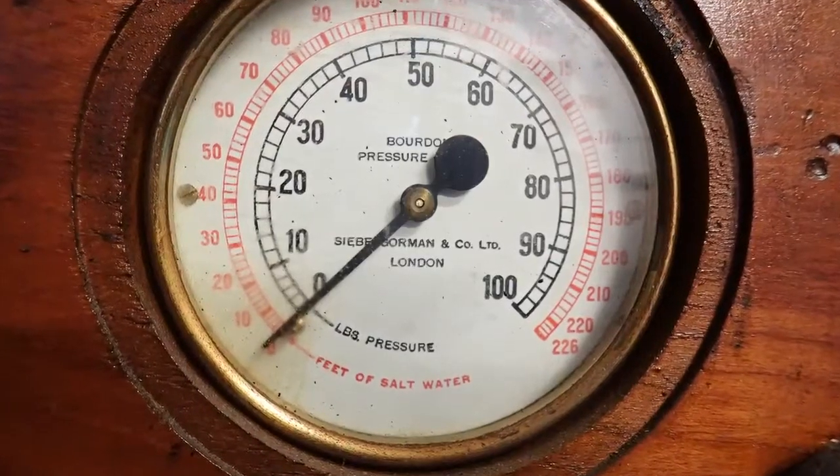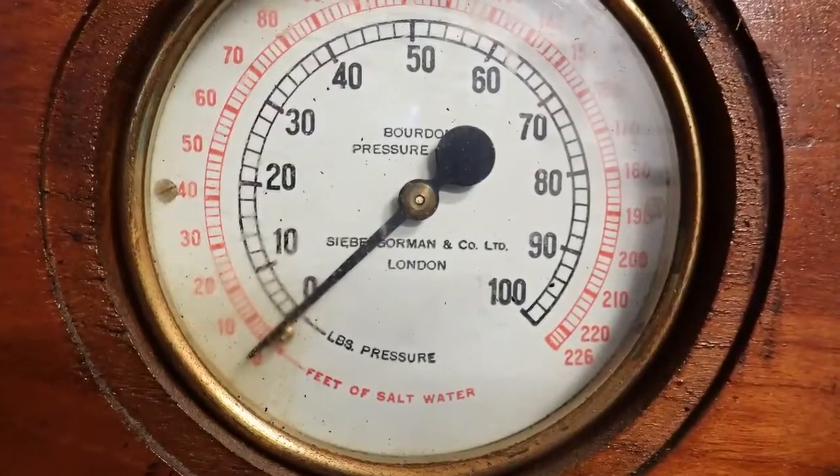My favorite look is a custom hood made of wood with eye-catching elements. Even if the kitchen is simple, an impressive hood will stand out as a real jewel.